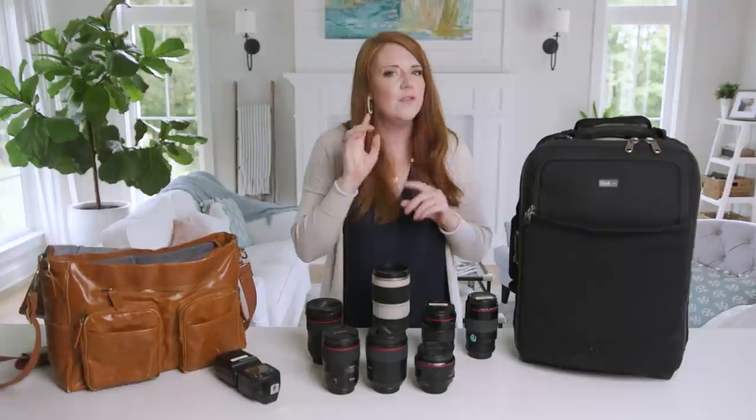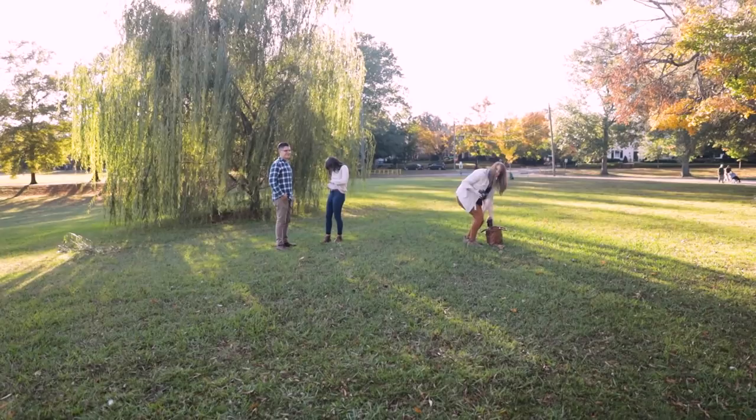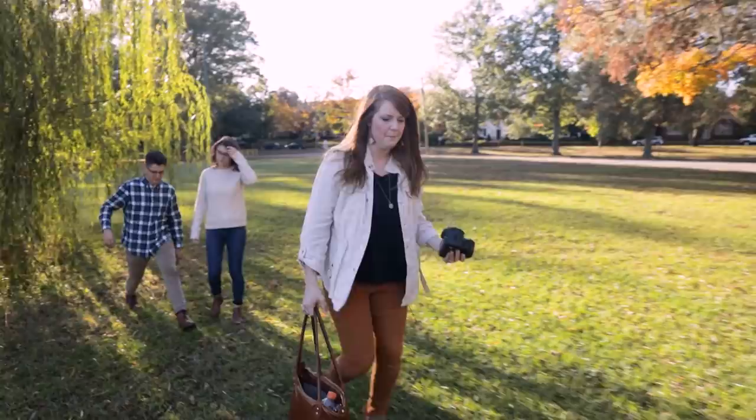Before we dive into the ceremony setup, I want to say that because this bag is so heavy, I am not a shooter that walks around and shoots with this bag across my shoulder. I'm always setting it down really close to me so I can pop back, grab a lens, and then quickly change it and move on. I am not carrying this on my body constantly. It's something I pick up and move and sit down so that I have complete freedom to move around and be versatile and flexible in the angles, whether I'm squatting or standing or moving with a couple. I've done it this way for over a decade.